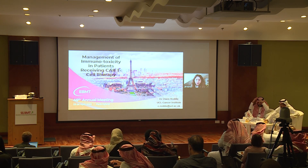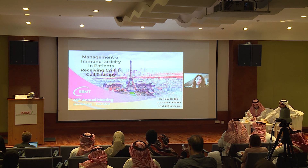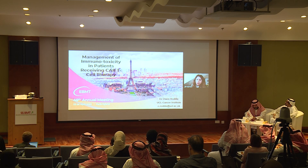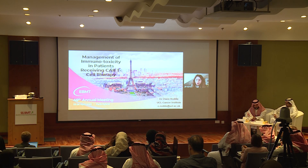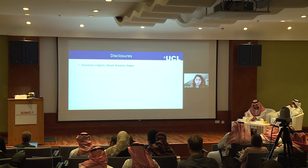Thank you for the kind invitation to come and join you. I'm sorry I can't be there in person. I'm going to talk today about management of immunotoxicity in patients receiving CAR-T cell therapy, and this is a really important aspect of management as we all know. These are my disclosures.